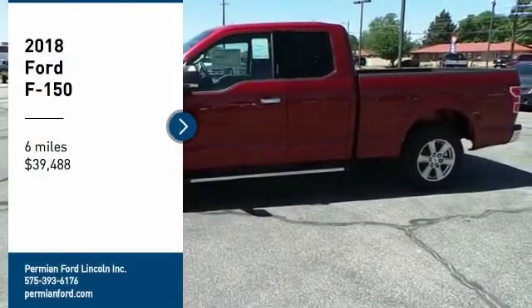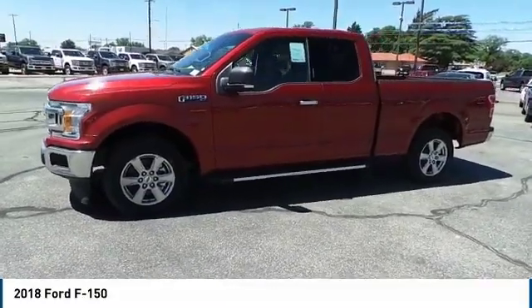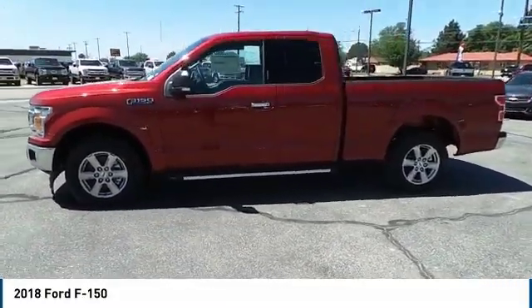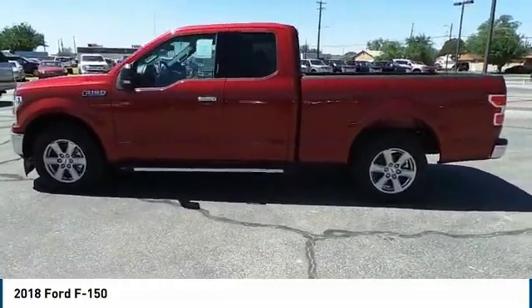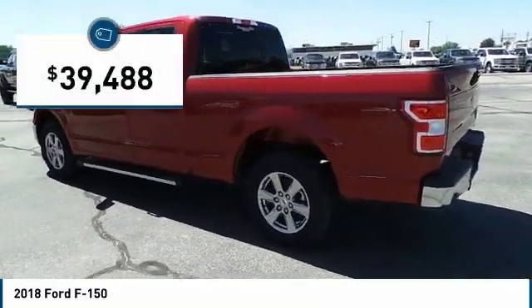You are going to love the 2018 Ford F-150. A Ford F-150 knows how to handle any situation. It's built to follow orders, no whining, and is priced below $40,000.